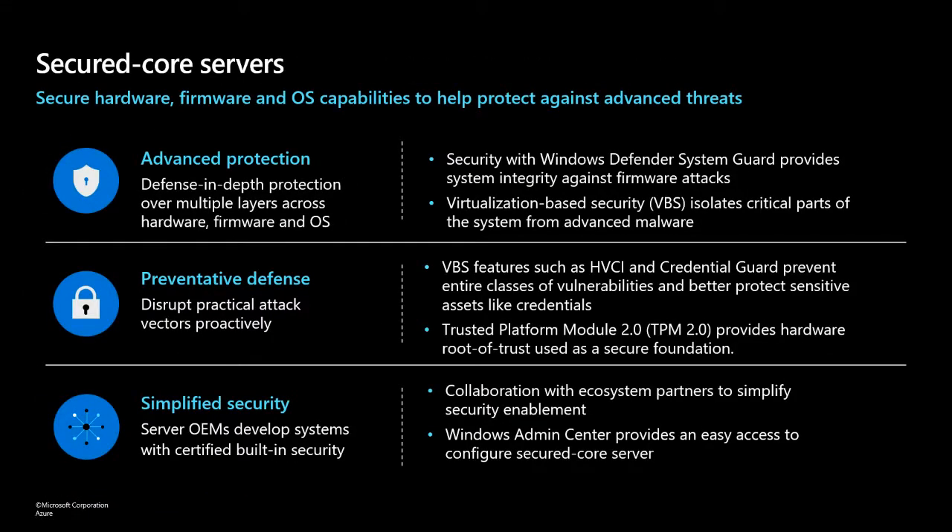Secured Core Server is an investment we're making in partnership with our OEM partners. We're looking to make things just a little bit easier — this is not a silver bullet or a panacea. Dealing with all the various sophisticated threats requires a multi-pronged, defense-in-depth approach, but we think one way we can help is to enable some critical security capabilities from the start, from the get-go.